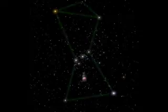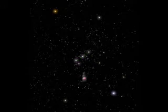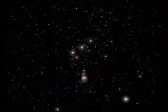Orion the Hunter is one of the best-known constellations in the sky. Hanging beneath its distinctive three belt stars is a glowing patch known as the Sword of Orion, or M42. At a distance of about 1,300 light-years, this nearby stellar nursery is easily visible to the naked eye. But for astronomers studying the Sword of Orion, visible light alone just doesn't cut it.